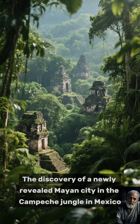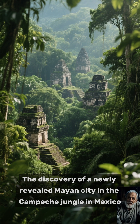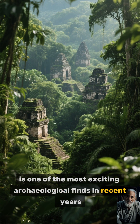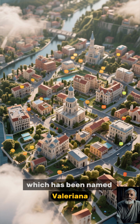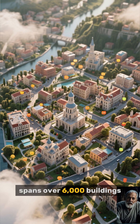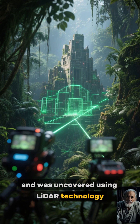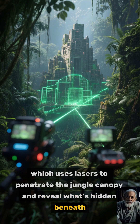The discovery of a newly revealed Mayan city in the Campeche jungle in Mexico is one of the most exciting archaeological finds in recent years. The city, which has been named Valeriana, spans over 6,000 buildings and was uncovered using LIDAR technology, which uses lasers to penetrate the jungle canopy and reveal what's hidden beneath.